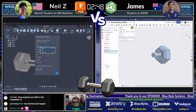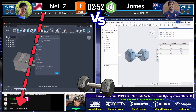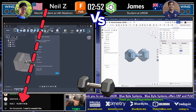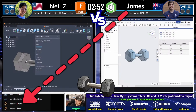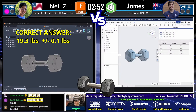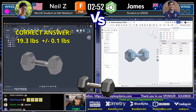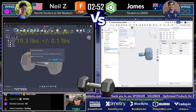Both runners are neck and neck. We're watching the chat — this answer is going to come in any moment. Neil Z comes in with the answer: 19.3 pounds, and that is correct! James comes in right behind him: 19.3 pounds. What a battle! What a matchup — that was fast and that was close. That got my heart racing!